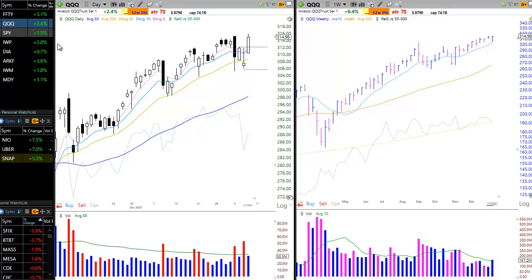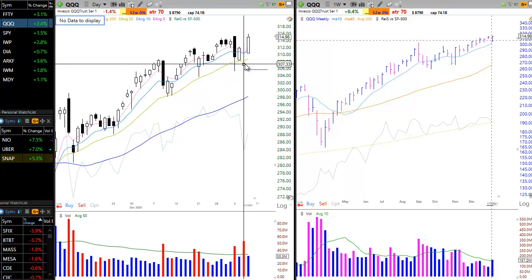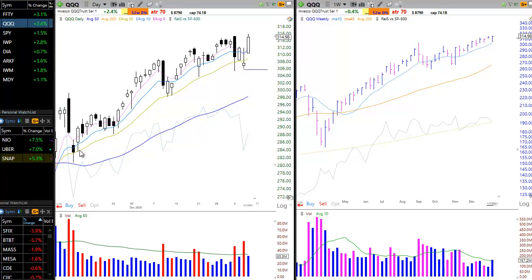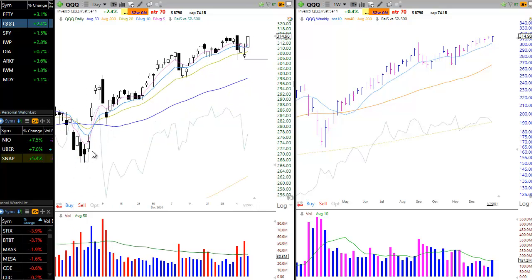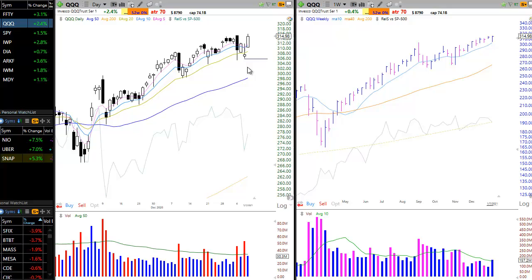First up is the NASDAQ composite. Thursday's price action was a pretty bullish response to Wednesday's close, which was a bit of a change of character, in that it was a close below the 20-day EMA — which we haven't seen since last November. With that close below the 20-day EMA, if the price action were to have followed through to the downside, that would have generated a sell signal for us — not that we would have sold all of our long positions, just that it would have put us on alert for potentially tightening up stops or taking the foot off the gas in terms of exposure.